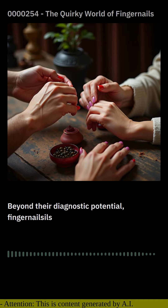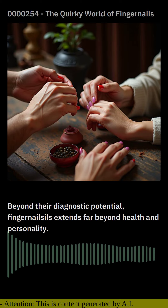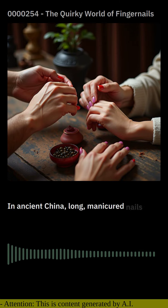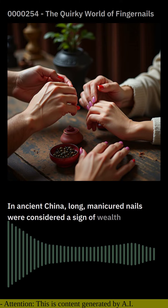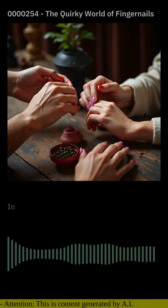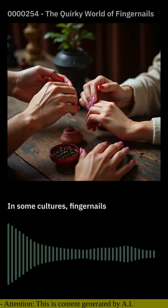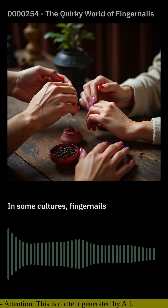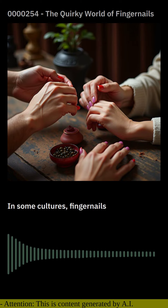But the fascination with fingernails extends far beyond health and personality. In ancient China, long, manicured nails were considered a sign of wealth and status. In some cultures, fingernails were adorned with elaborate designs and painted with vibrant colors. And in the Victorian era, well-groomed nails were a mark of refinement and social acceptability.